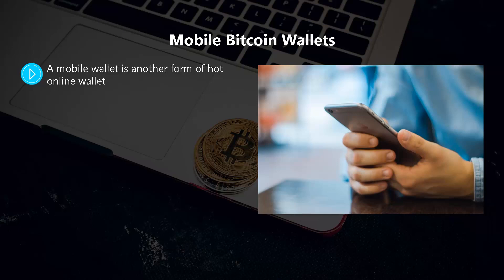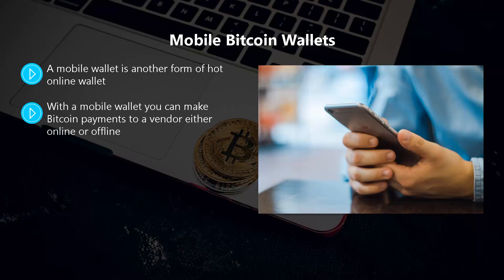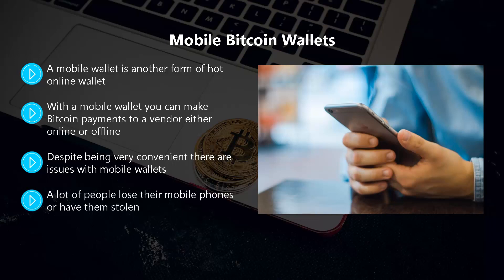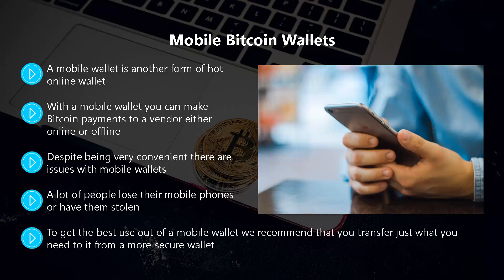With a mobile wallet, you can access it using your mobile device when you connect to the internet. If you have a smartphone or tablet that you take around with you, this is a very convenient type of Bitcoin wallet. You can make Bitcoin payments to a vendor either online or offline. If you have a blockchain.com or Coinbase online wallet, there is a mobile counterpart synchronized to your main wallet. Despite being very convenient, cyber criminals and hackers can still get hold of your private keys if they are saved on your mobile device or remote servers. Many people lose their mobile phones or have them stolen, and phones can suffer damage. If you don't make copies of your private keys, you could lose all of your Bitcoins. We recommend transferring just what you need to a mobile wallet from a more secure wallet — that way, if you lose your phone, your private keys remain safely stored in the secure wallet.